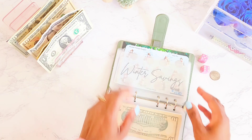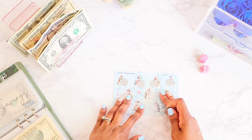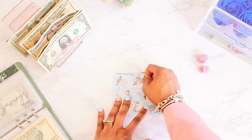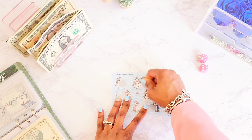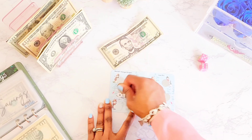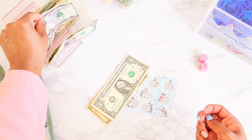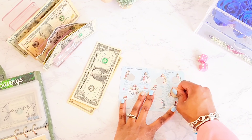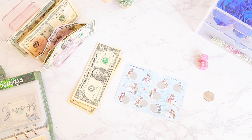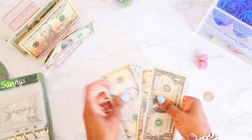Next up is the Winter Savings challenge from Ren over at Mischief Managed Budgets. We're using this to save money for activities when our children are out of school during the winter holiday. Let's see — we rolled $5, then $6, so that's $11. Let's go one more time — we got $7, for a total of $16 going towards the Winter Savings challenge.